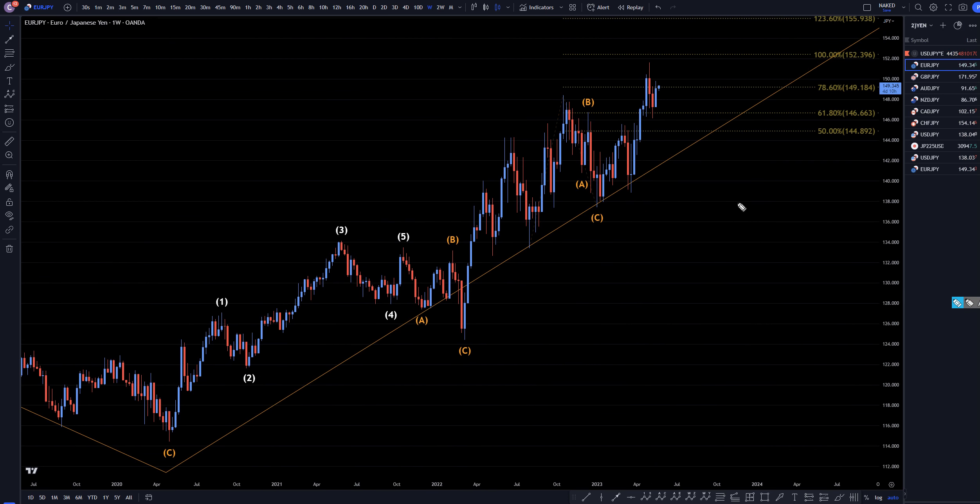The weekly time frame is where you can see the last A, B, C within that bigger trend. Three waves down, impulsive up, higher high, higher high — still making higher highs. The trend is definitely still up. No Fibonacci bounce, no break of structure to the downside tells me that the trend is up, and I'm still looking for longs on shorter time frames.